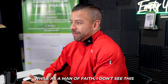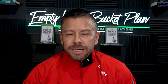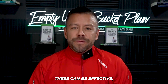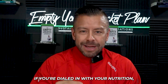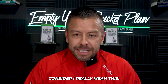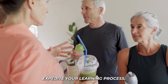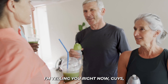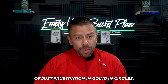To conclude: the supplements mentioned can be effective, but only if your nutrition is dialed in. Consider investing in a nutritionist or coach who can expedite your learning process, saving you time and frustration. A coach will save you a good 18 to 22 months of frustration and going in circles.